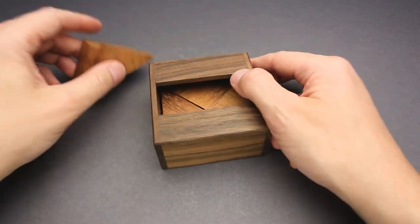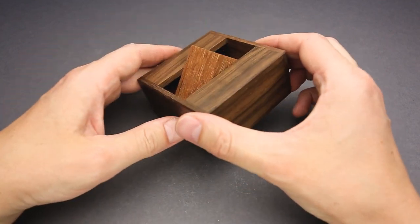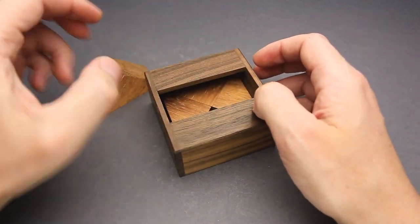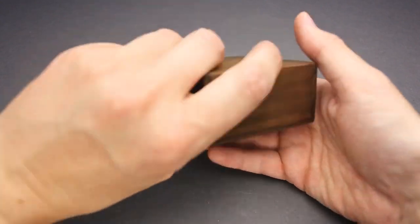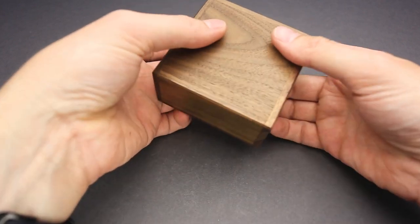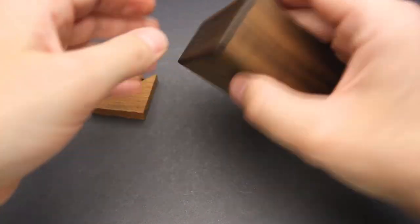First of all, as always, Dr. Volker Latussek pays a lot of attention to the appearance of the puzzle. It comes like so from the box — you have to remove two pieces and then four other parts. I guess I have to flip it upside down to remove the first piece and then try to remove the rest of the parts. Oh, that is not easy.